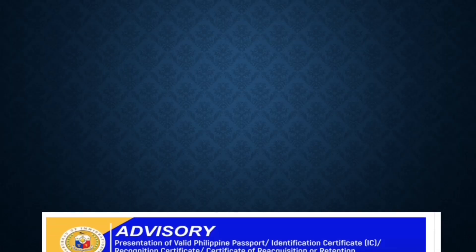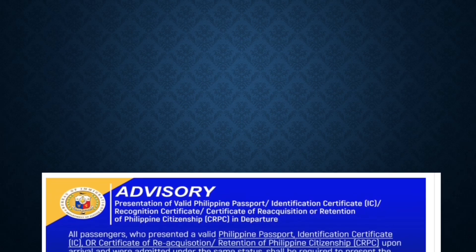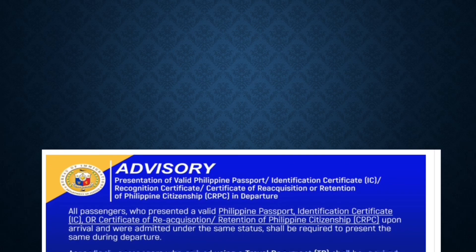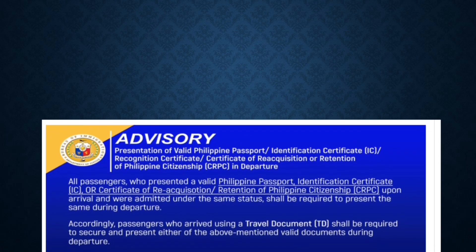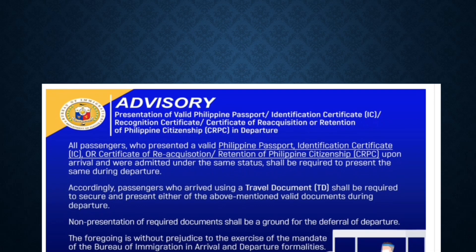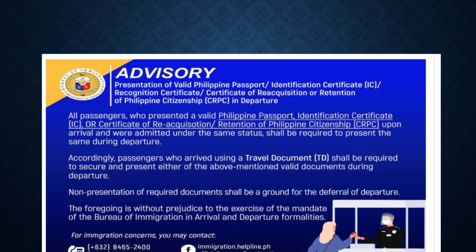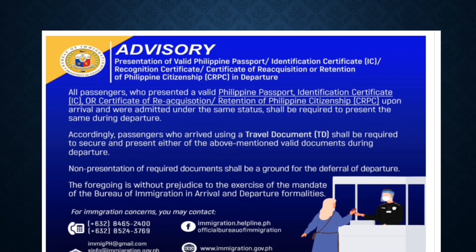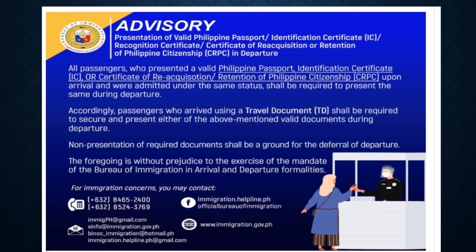For all dual citizens, please take note of this important requirement if you have a dual passport when entering. All passengers who use these travel documents upon arrival and were admitted under the same status shall be required to present the same during departure. Non-presentation of the required documents shall be a ground for the deferral of your departure, so please take note of this important advisory.